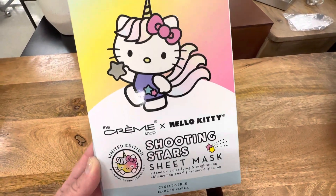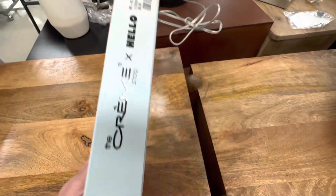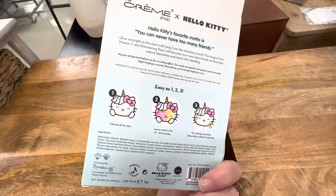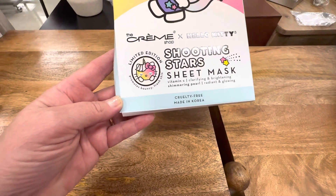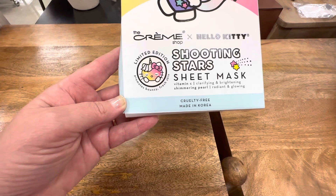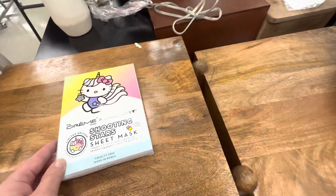The first one up is this adorable Hello Kitty unicorn — it's the Shooting Stars. And this one is a really good price. It's only $5.99 and you do get three masks in here. This one says it is vitamin C, clarifying and brightening with a shimmering pearl. And it is limited edition, so you might want to grab that one if you see it.